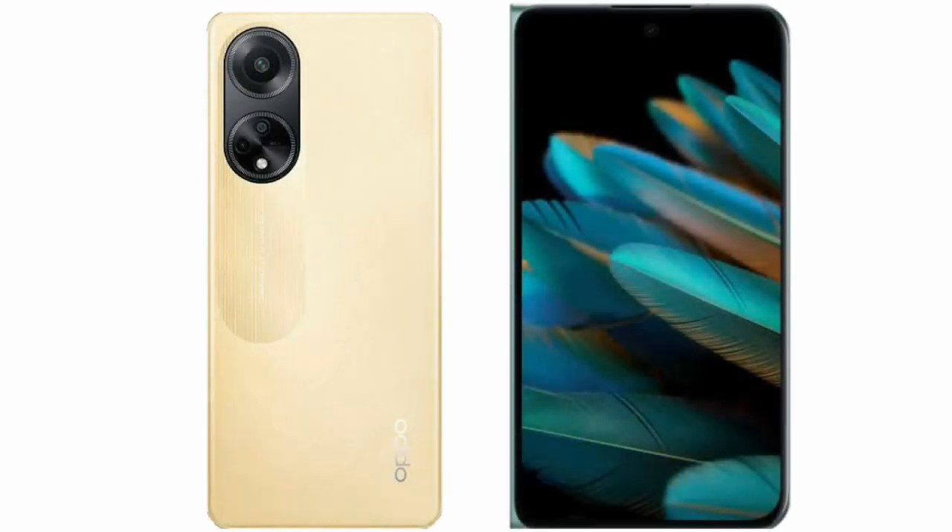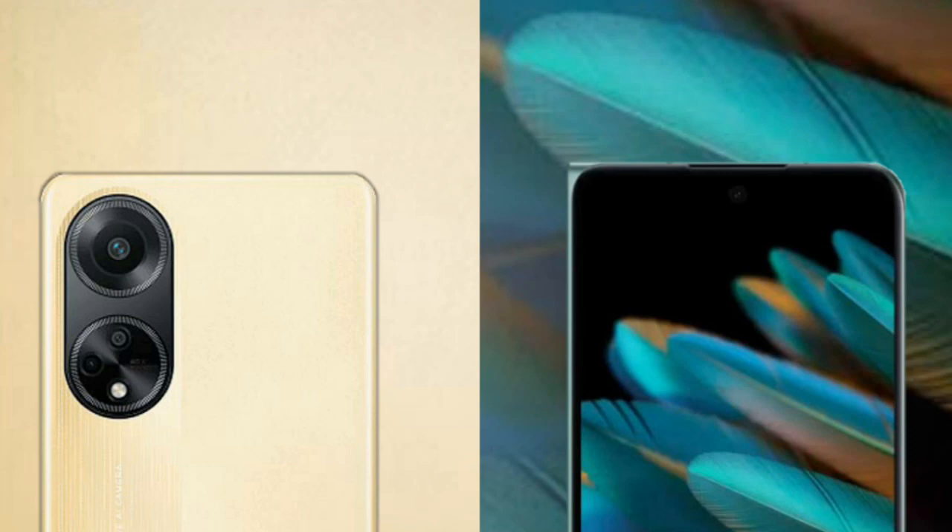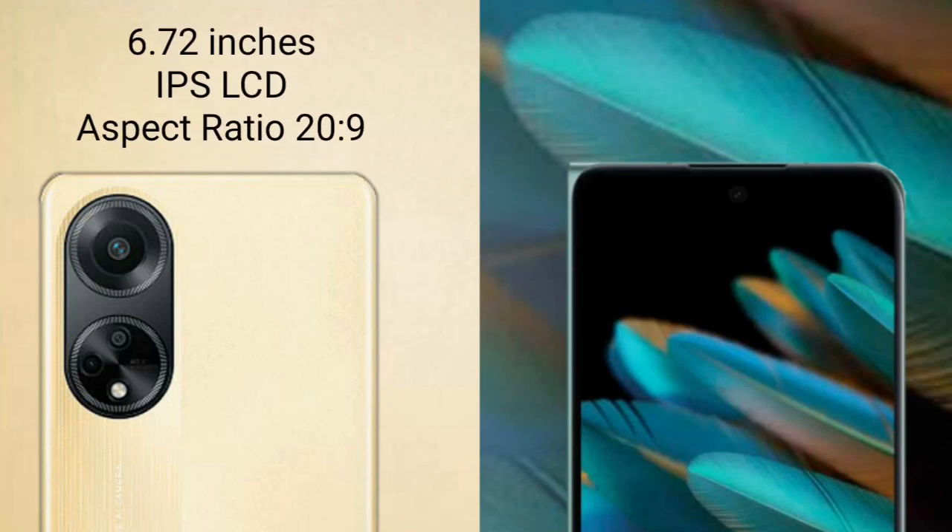I will compare the new Oppo F23 with Oppo Find N2. The Oppo F23 comes with a 6.72-inch IPS display and an aspect ratio of 20:9.